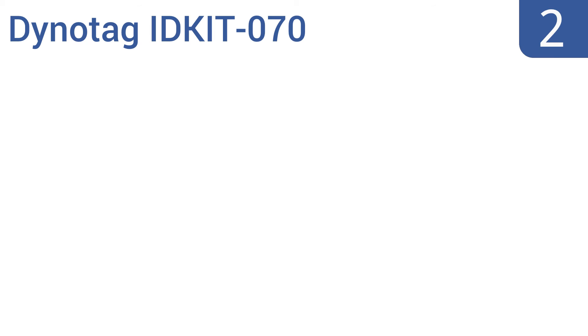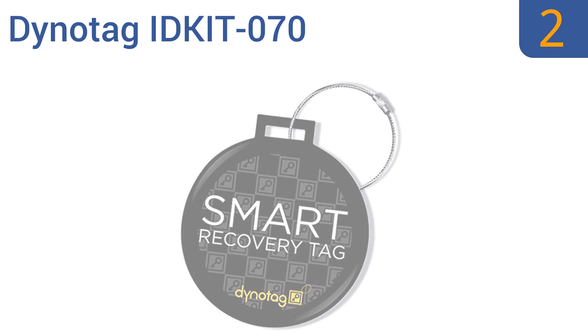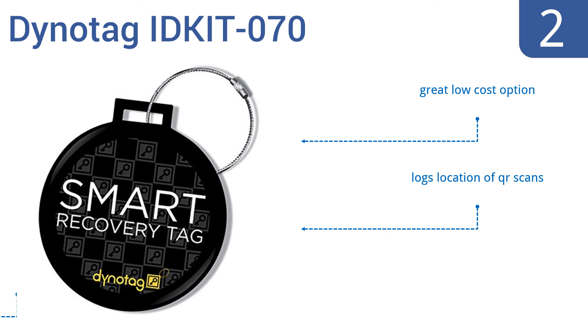At number 2, rather than allowing the user to track it remotely, the DynoTag IDKIT070 allows anyone who finds it to scan the QR code for the owner's contact information. It's extremely reliable as it doesn't have any electronics that can break. It's a great low-cost option and logs the location of QR scans. It's well-reviewed by past users.